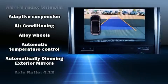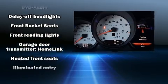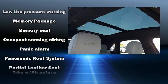Porsche ensures the safety and security of its passengers with equipment such as dual front impact airbags with occupant sensing airbag, head curtain airbags, traction control, a panic alarm, and four-wheel disc brakes with ABS.